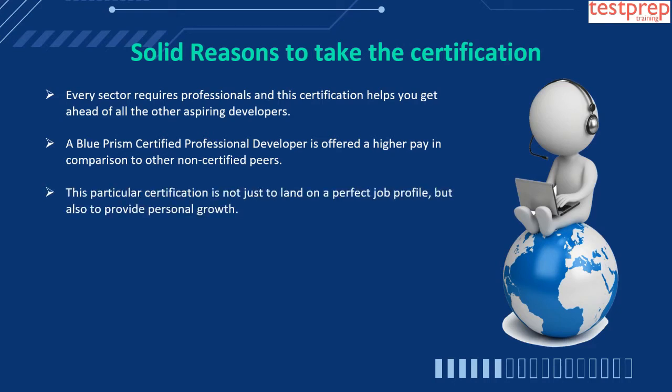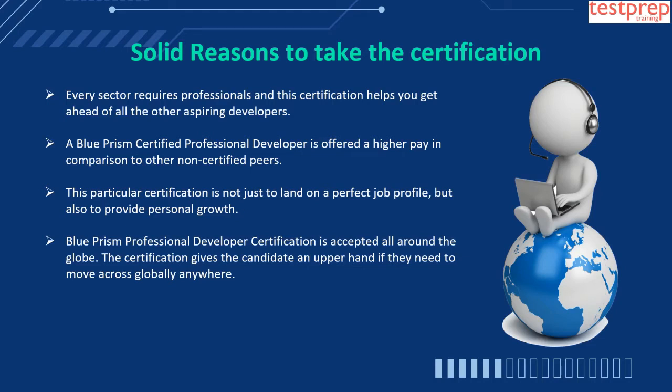This particular certification is not just to land on a perfect job profile, but also to provide personal growth. A Blue Prism Professional Developer Certification is accepted all around the globe, and gives the candidate an upper hand if they need to move globally anywhere.